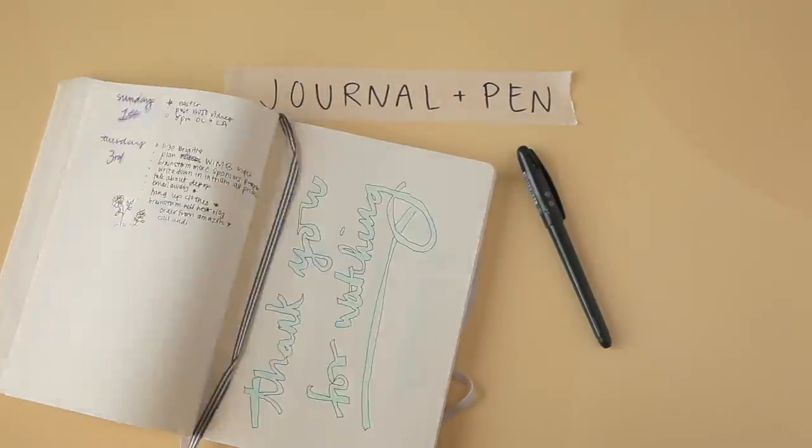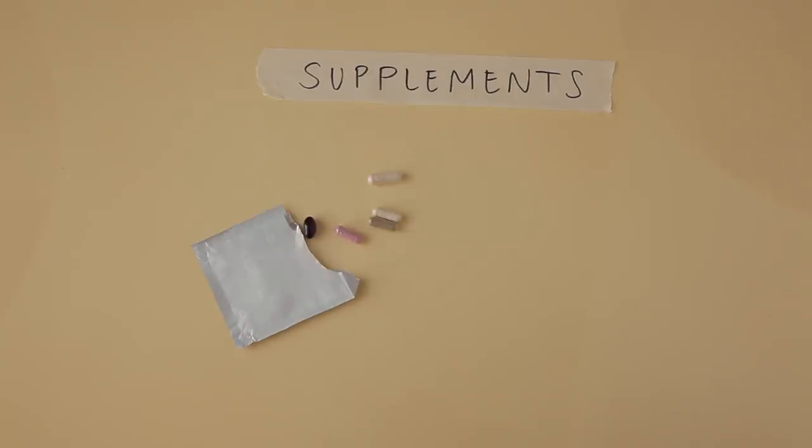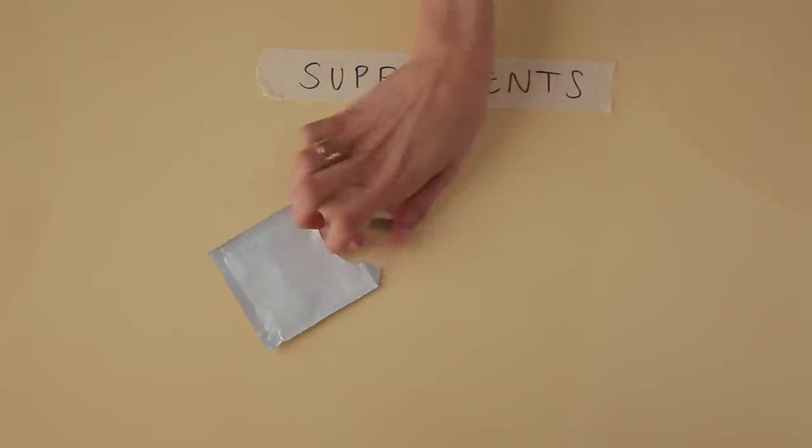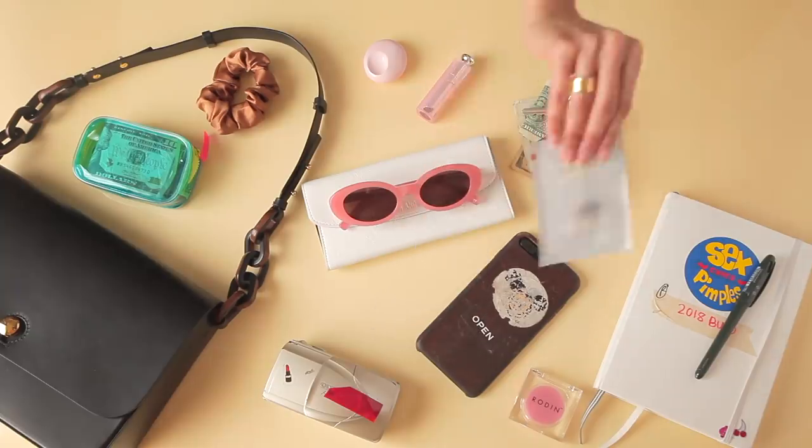While it might not always fit in my bag, I always carry around my bullet journal, and I always have a pen in my purse. I usually always have some supplements with me — these are from Care Of, a subscription-based supplement service. I have them spread out in my computer bag, my bag, and my car.